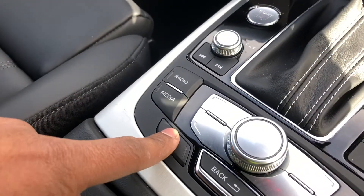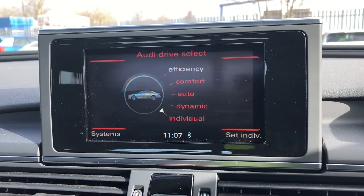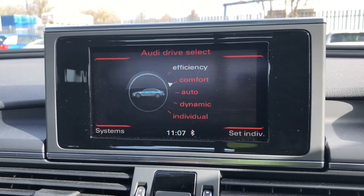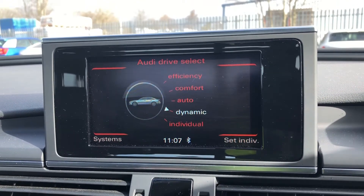As standard, we also have Drive Select, which allows you to alter the driving dynamics by choosing one of the pre-configured modes. As you can see, there are plenty of modes to choose from, such as comfort and auto, but our personal favourite is Dynamic, as it's the most driver-focused.